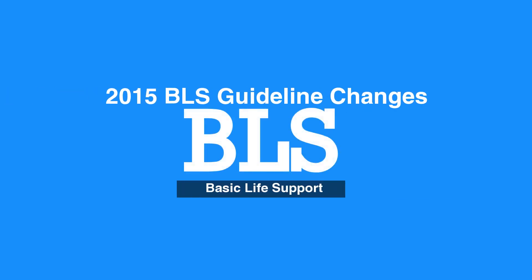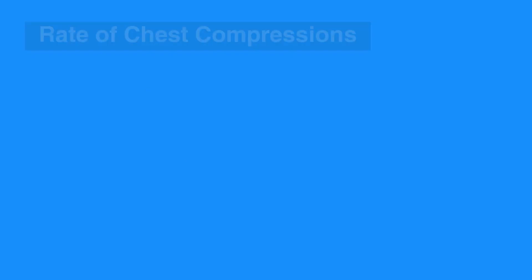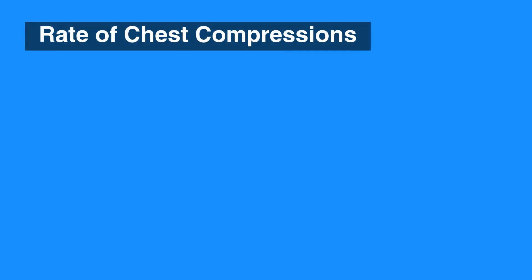Welcome to the 2015 BLS guideline changes. In this video, we will discuss the recent BLS guideline changes. The first change is in the rate of chest compressions.